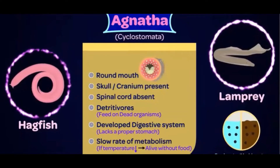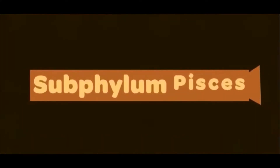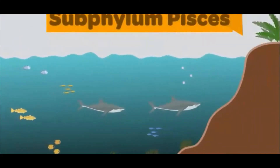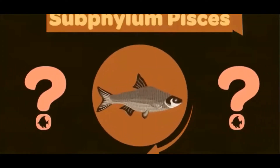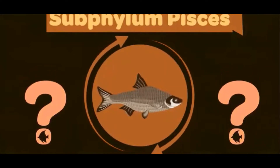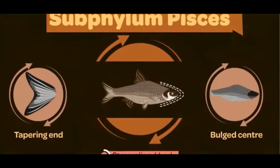The close relatives of these organisms are the subphylum Pisces. Fish dominate the oceans and other water bodies in many ways — right from their sizes to their numbers, they outrank most other aquatic life forms. What are the characteristics of Pisces which make them so unique? To start, this is the typical body structure of a fish. Mark its shape — this tapering ends and bulged center makes the body very streamlined.